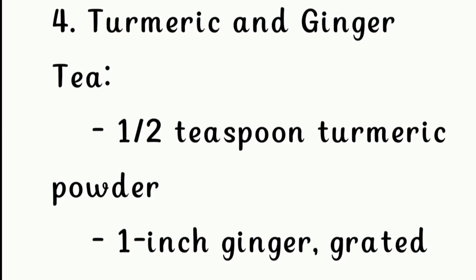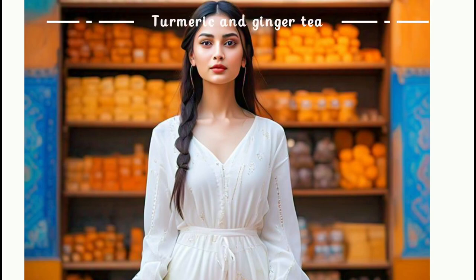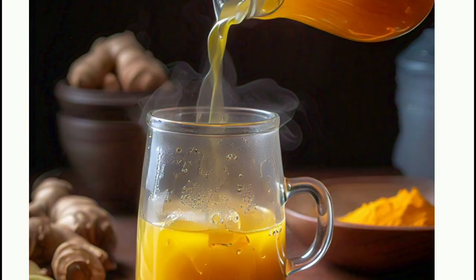Fourth, turmeric and ginger tea: half a teaspoon of turmeric powder, one inch of grated ginger, and one cup of water.